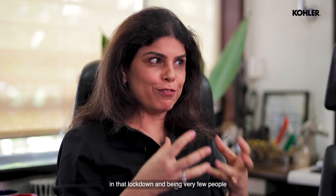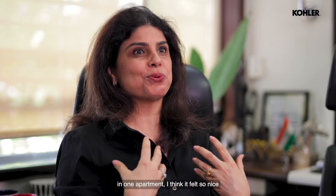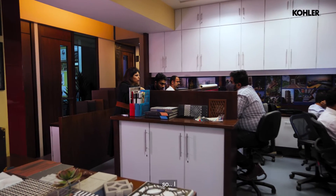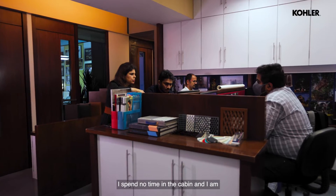Being in lockdown with very few people in one apartment, it felt so nice to come back to office and be amongst the staff. I literally spend no time in the cabin and I'm always outside, sitting on the conference table or just standing and seeing the work.